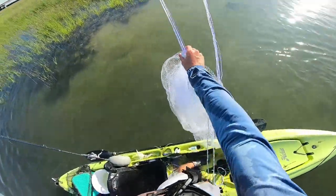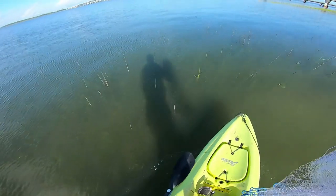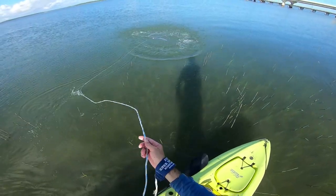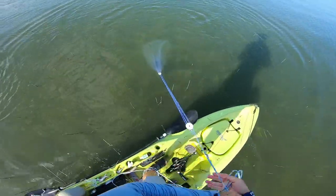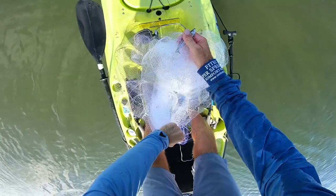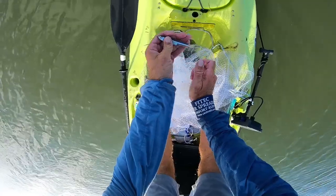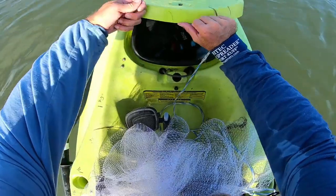Got a little pinfish — really small one though. Wait, I think we got one... oh no, it's not even a greenie, it's a spearing. Might still work as bait though, so I'll throw it in the bucket.